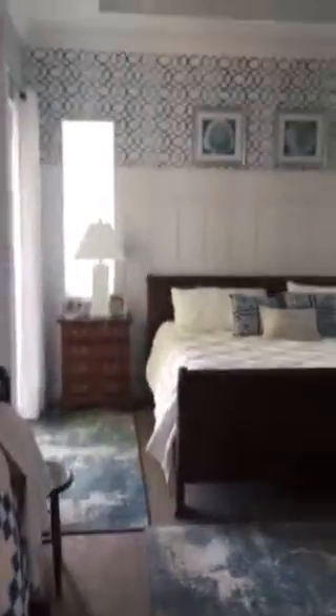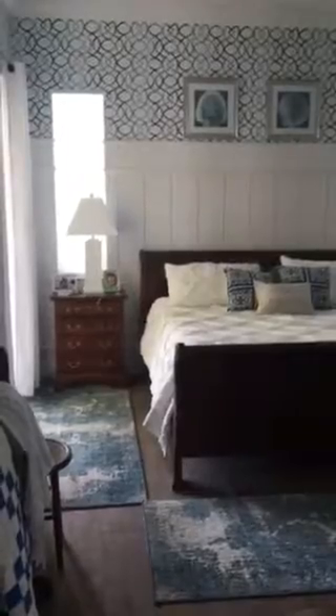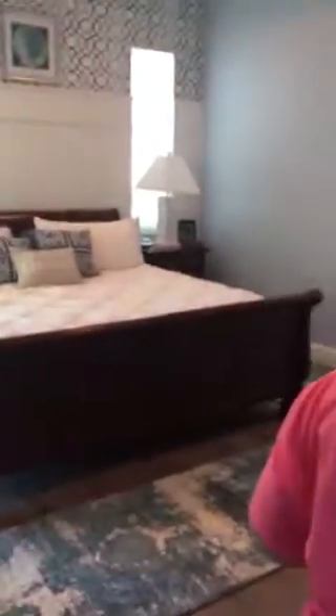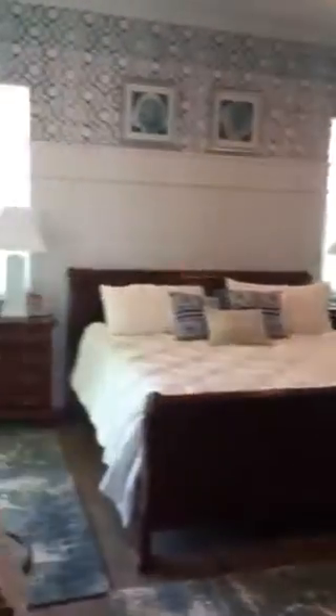Then when you come in here, here's their bedroom. Put on the light. And this is their bedroom. Then here's their bathroom.